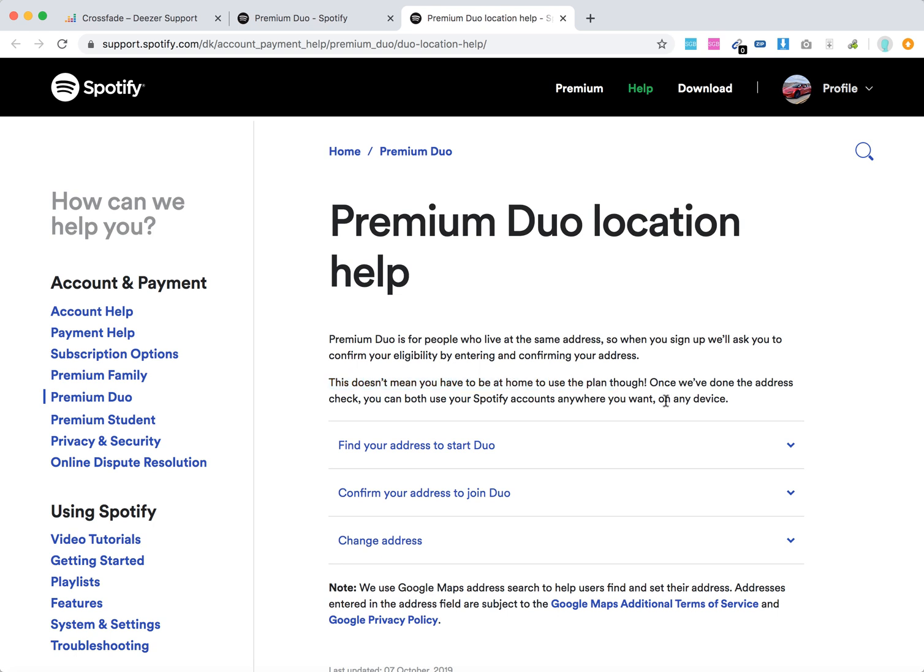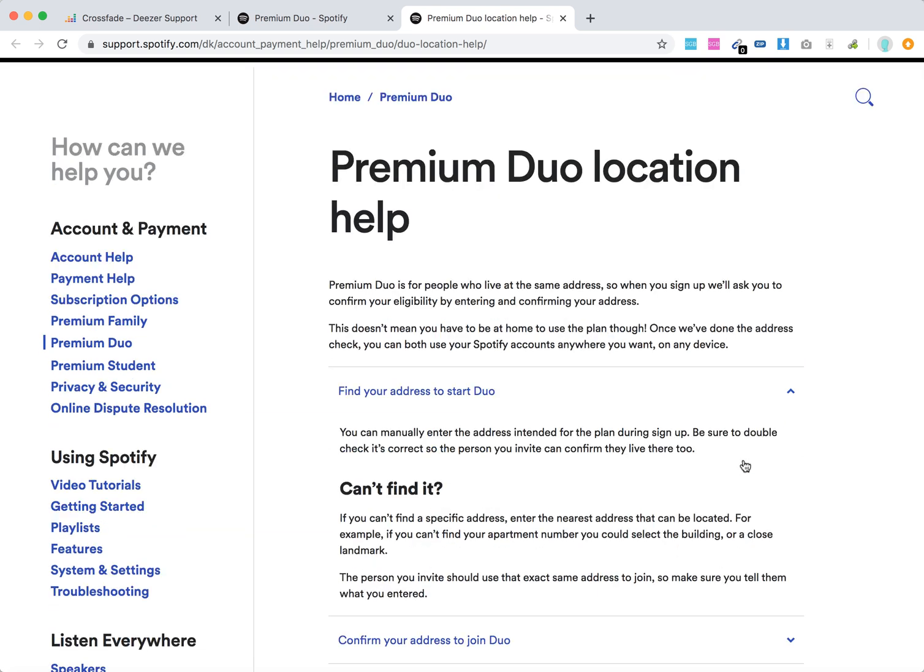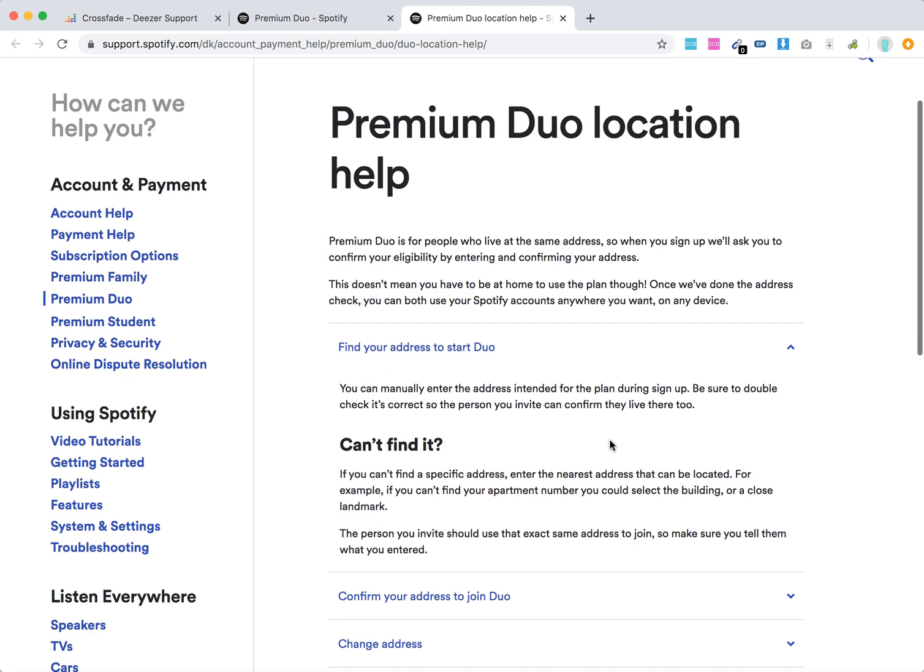Once you have the address check done, you can use Spotify whenever you want. First, you just need to find your address to start Duo — you can manually enter it. Be sure to double check that you entered the correct address, because your roommate or partner who is also entering the address should have it exactly the same.